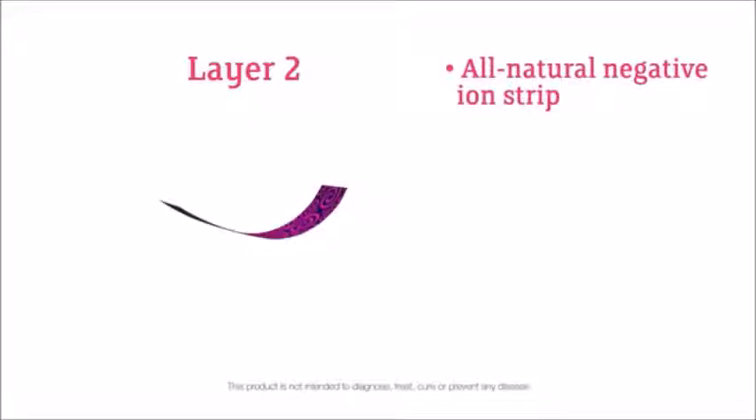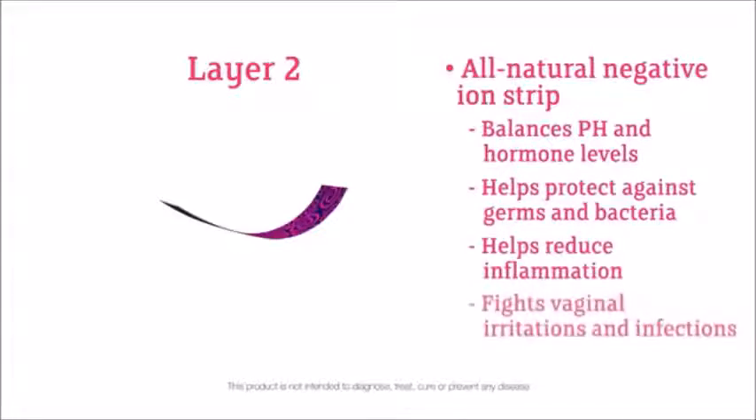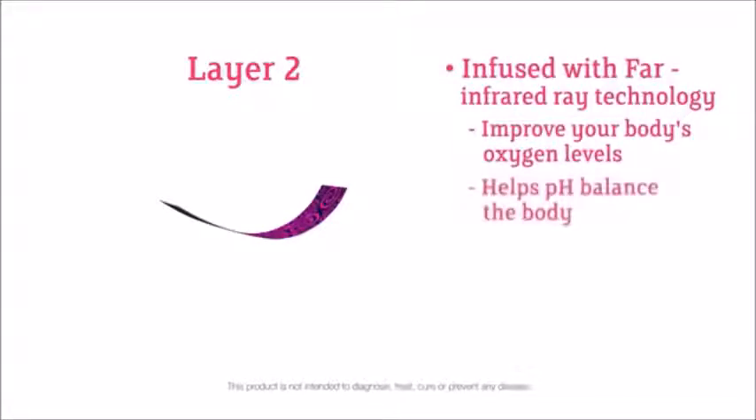Cherish Premium Sanitary Napkins include negative ion technology, which has been proven to balance pH and hormone levels, helps protect against germs and bacteria, helps to reduce inflammation, fights against vaginal irritations and infections, and reduces unwanted odor. This wonder strip is also infused with FAR infrared ray technology that has been proven to improve your body's oxygen levels, help pH balance the body, and boost your immune system, among other things.